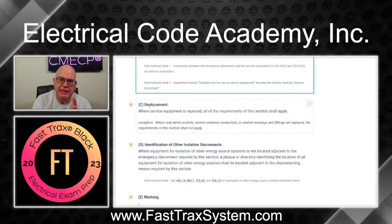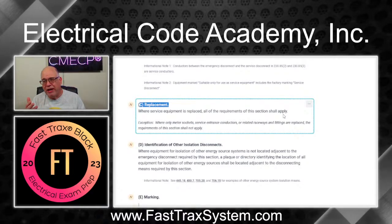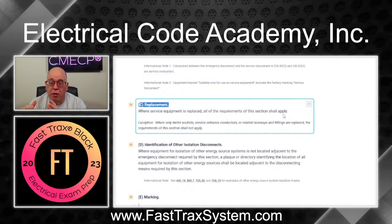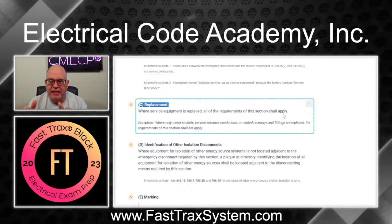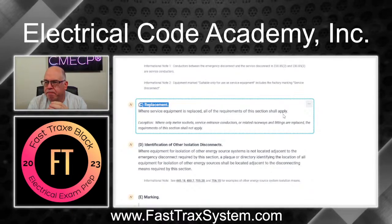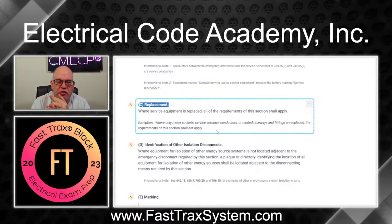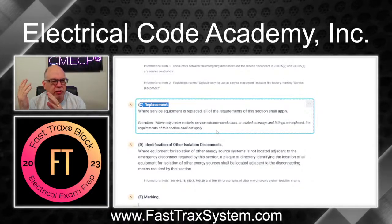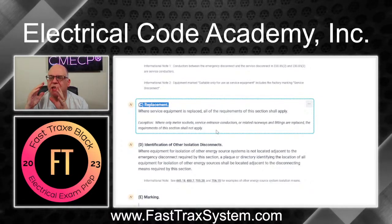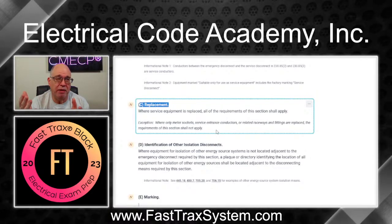In the 2023 edition we now have a replacement rule. Where the service equipment is replaced, all the requirements of this section shall apply — so it's a retroactive rule. If you're going to replace or upgrade the service for any reason in a one or two family dwelling, you have to add the emergency disconnect. There is an exception: if you're only replacing the meter socket, service conductors, raceways, or fittings associated with those service conductors — but not the panel or doing any upgrade — then you're okay to put it back the way it was.